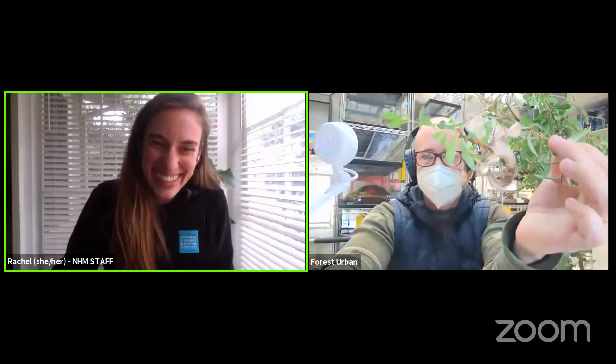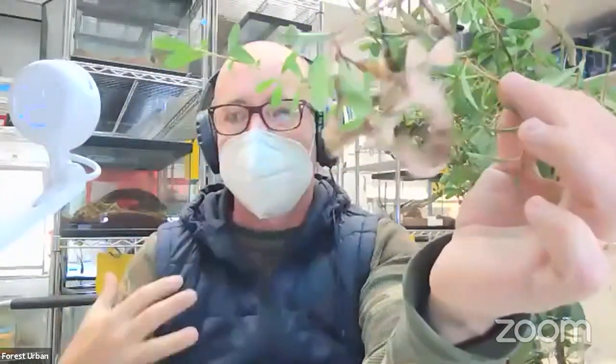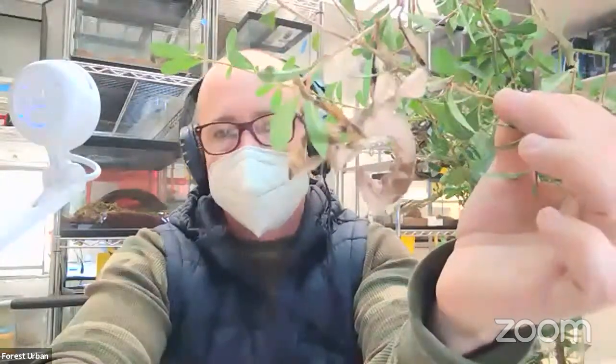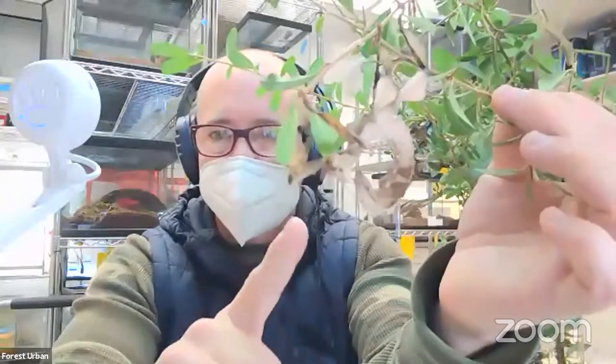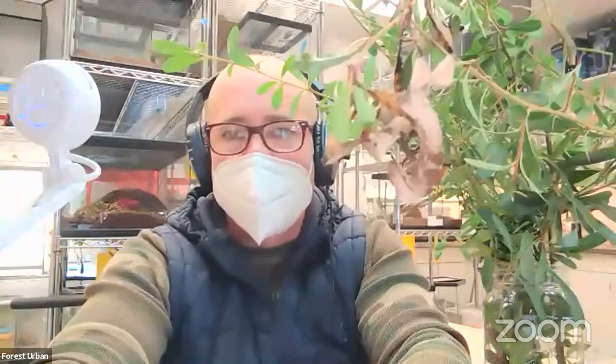That reminds me of another question we had from Henry: have you ever thought you lost a walking stick, but it was just camouflaged instead? Yep, that's definitely happened. I intentionally wore this shirt, but usually when we're working with the walking sticks, we're wearing lab coats so we're covered in white — and so if one were to escape onto us, we would be able to find it easier. We have a lot of protocols that we use when working with walking sticks. They're also a controlled species from the USDA and Fish and Wildlife because they're considered agricultural pests, especially the non-native ones. We don't ever want to have an accidental release into California wildlife — the walking sticks could try to take over the world.